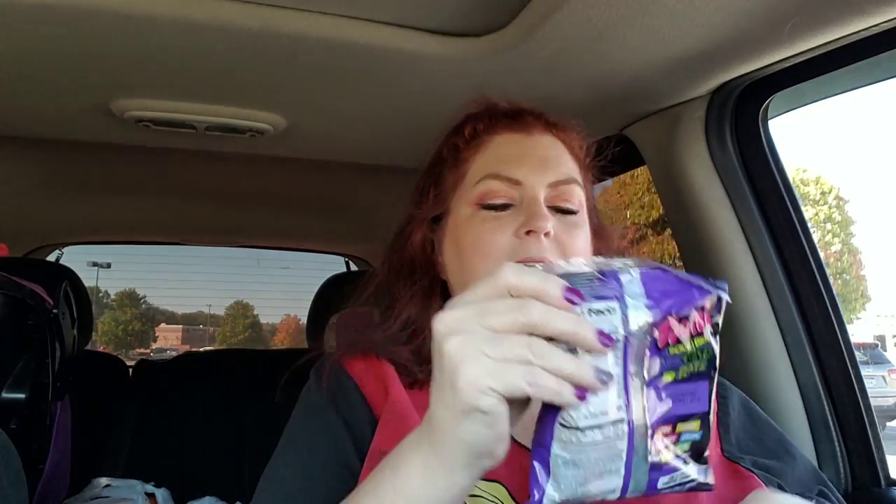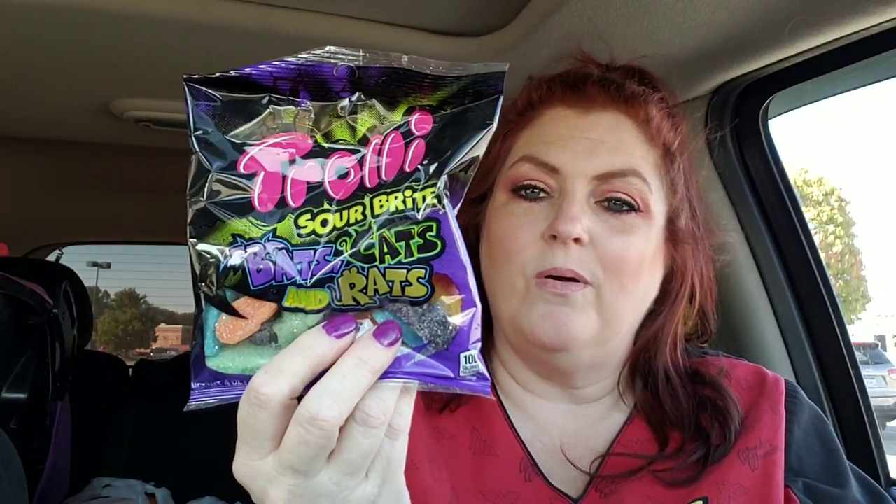I found these — I'll let the kids have these. They're Trolley Sour Bright Bats, Cats, and Rats. For Halloween this is adorable — they'll eat these up. Bats, cats, and rats. Cute.